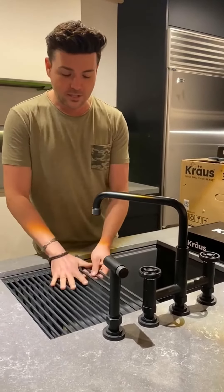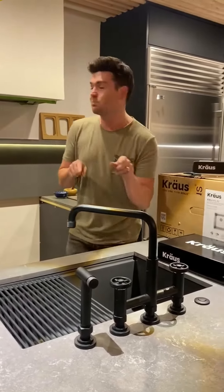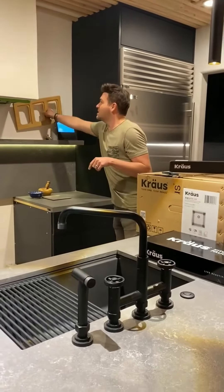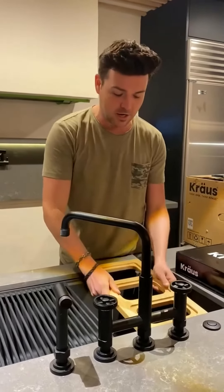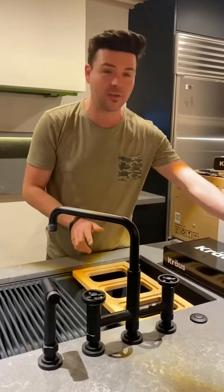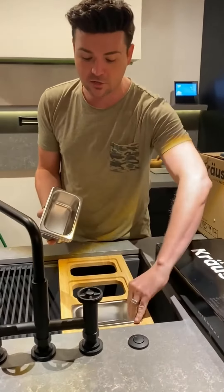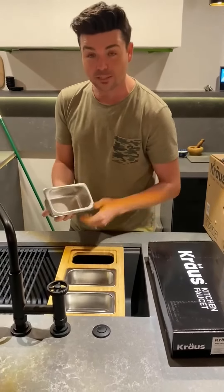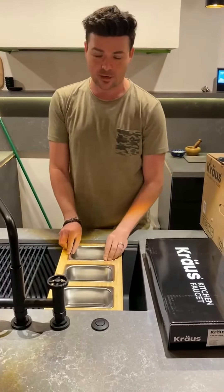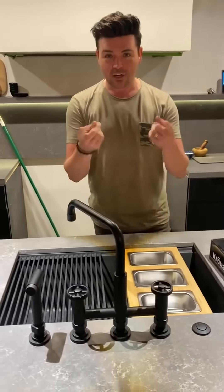With the Kraus sink, this literally fits within it and acts as a drying rack, but also an awesome space saver. Kraus sells so many different accessories — this drops right in here and acts as a completely separate serving area. It's a totally awesome way to really maximize space and functionality at the same time.